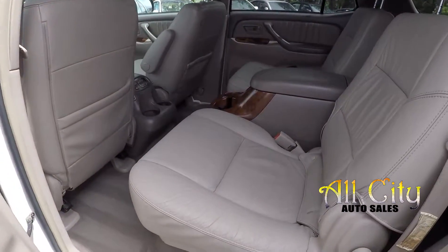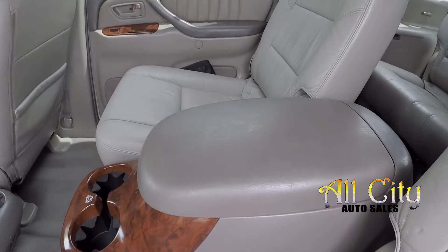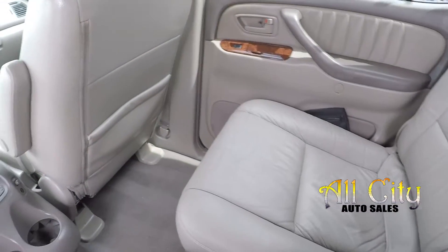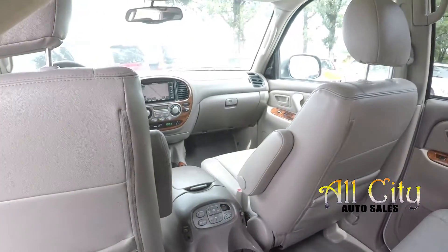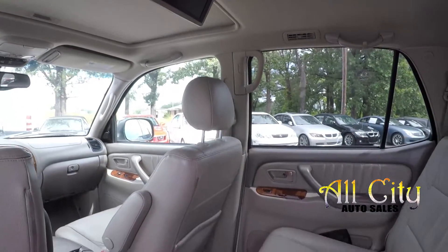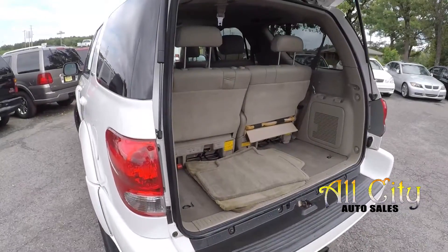Taking a look at the second row — you have the captain's chair arrangement back here, so you've got two seats with armrests and some additional storage in the center. Seating surfaces look good in the back. You've got rear climate control, some additional audio options back here, and of course your entertainment center up there. This would have been the top-of-the-line model in 2005.